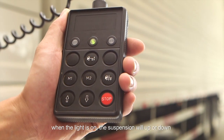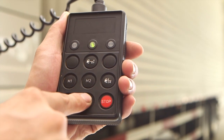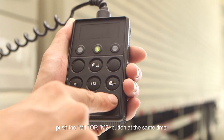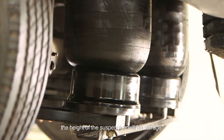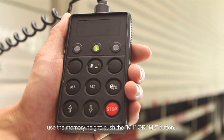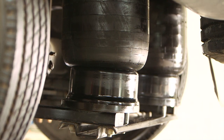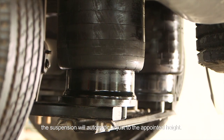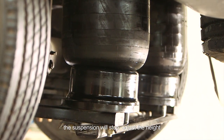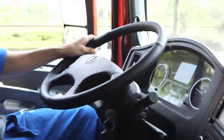Push the back shaft button. When the light is on, the suspension will go up or down by pushing the up or down button. Memory Height Storage: push the stop button when adjusting the suspension to the position, push the M1 or M2 button at the same time and the height of the suspension will be stored. To use the memory height, push the M1 or M2 button and the suspension will automatically adjust to the memory height. Push the reset button and the suspension will automatically adjust to the appointed height. Push the stop button and the suspension will stop adjusting. The height adjustment stops when speed is over 30 km/h.